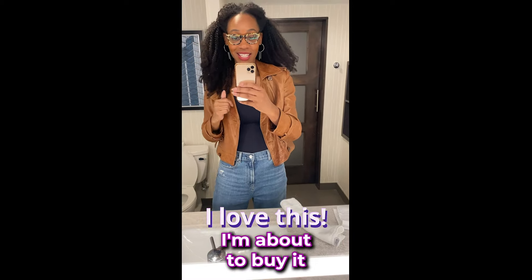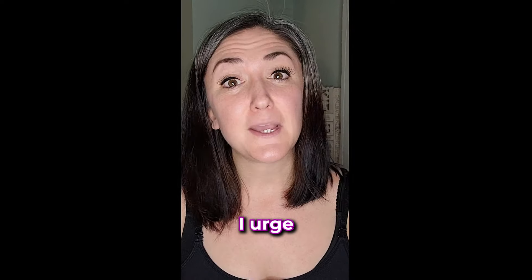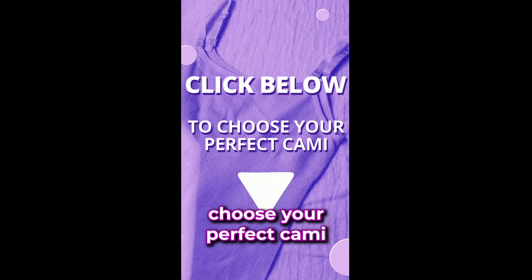I'm so impressed. I love this. I'm about to buy it in different colors — it is a definite yes from me. I urge you to go get an Under Outfit cami as soon as possible. Click below to choose your perfect cami.